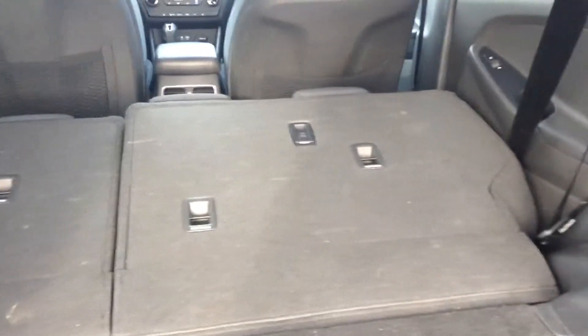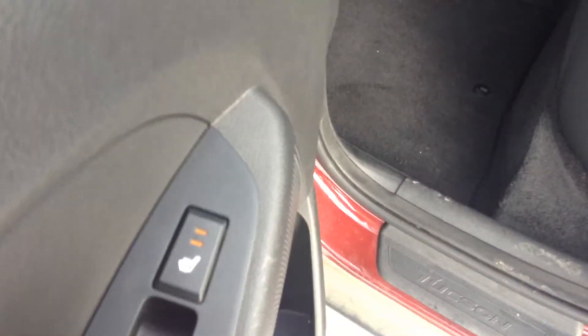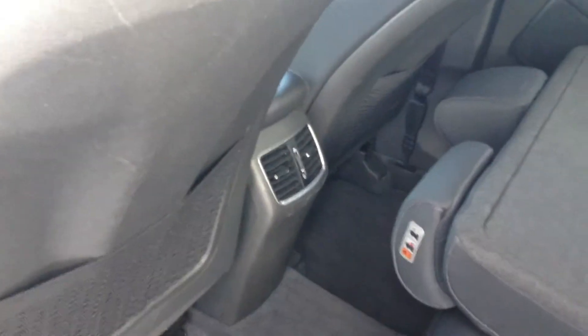Plenty of trunk space here in the rear. You have your 60-40 split, and you can also put your seats up — they're bench seats. Here in the back are your seats, with two levels of heated seats in the rear and climate control back here as well.